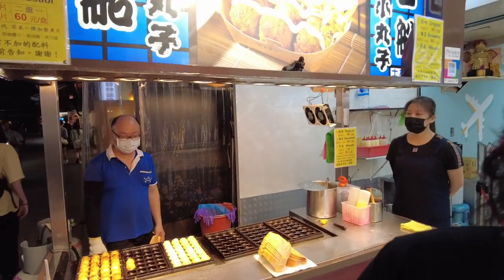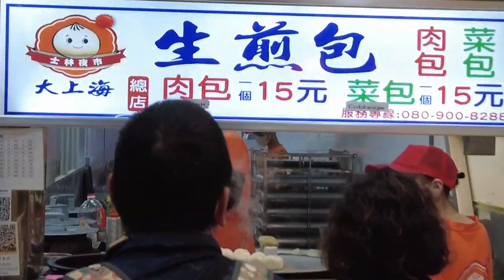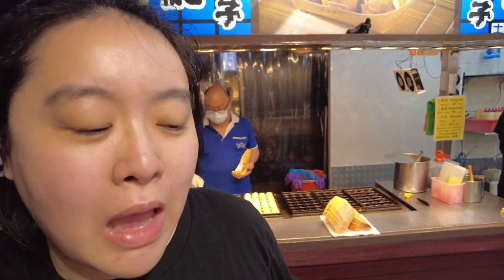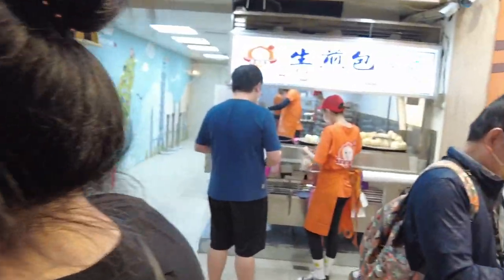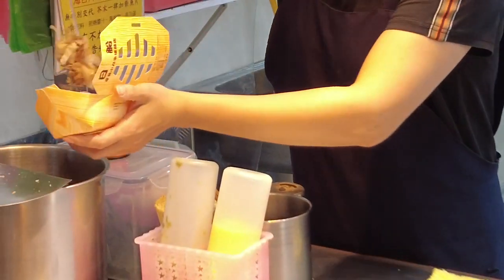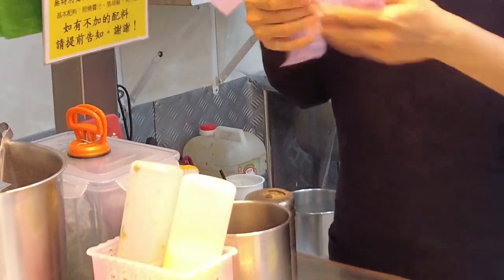Right beside the takoyaki place is a fried bun place that we might try — it costs 15 NT for a bun. They put a layer of oil and there's a crispy bottom, then they add a little bit of water, and after that evaporates it's crusty all the way through. Oh, look at those bonito flakes!